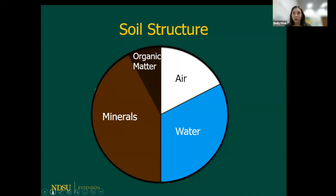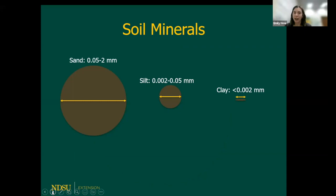Soil is essential to growing anything. The soil minerals we have are sand, silt, and clay. Sand is typically around the same diameter as a strand of human hair — it's not very big, and it's the biggest soil mineral. Silt is around the size of a dust particle, and clay is around the same size as a bacterium.